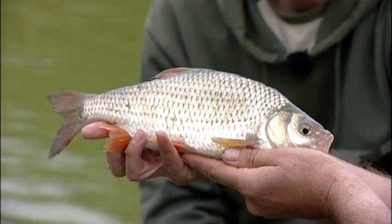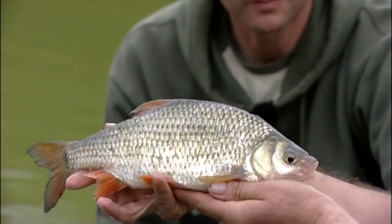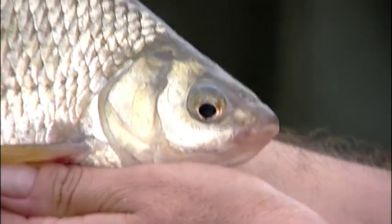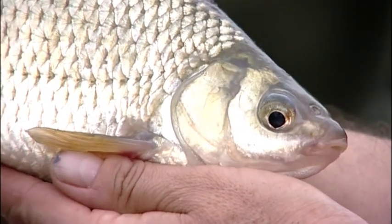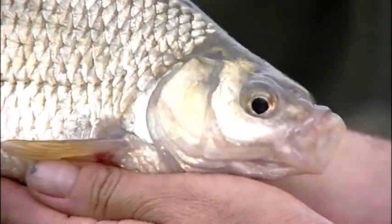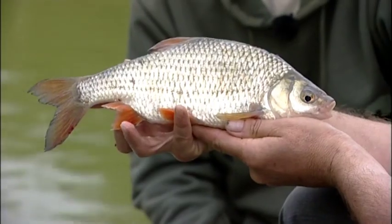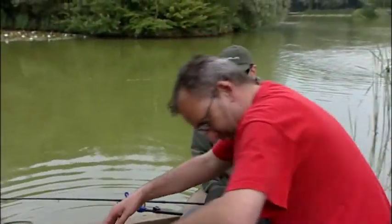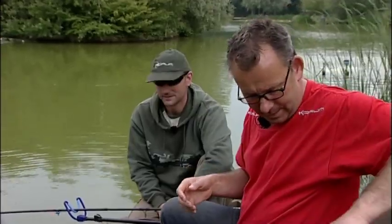That's a quality roach. Yeah, it's a cracker. It's a little bit out of condition this time of year after spawning, but come the winter, that'll be an absolutely awesome fish. That's the second or third one you've had like that - slightly smaller than the first one I had earlier. Just goes to show the power of the pellets, doesn't it? Pellets - every fish loves it. If you could catch those all day, I think most anglers would be happy anglers. Quality roach that sort of size is quite few and far between nowadays.